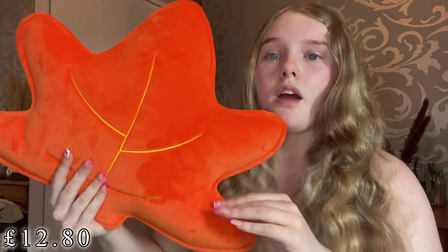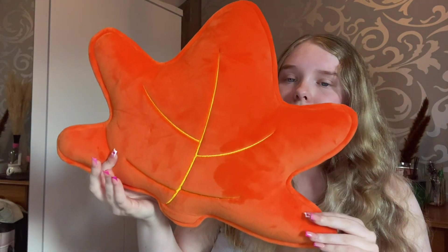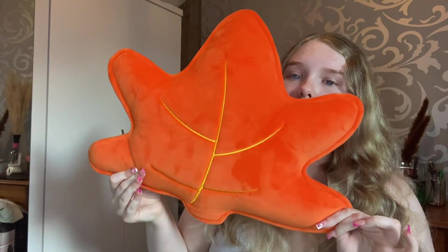Next up I picked up a little autumn pillow. I thought this would be so nice with my autumn decorations, as I love to decorate for autumn. It would go really nicely on my bed with my pumpkin throws and stuff like that — just a nice addition to my collection. I got a little autumn leaf pillow and I love it.